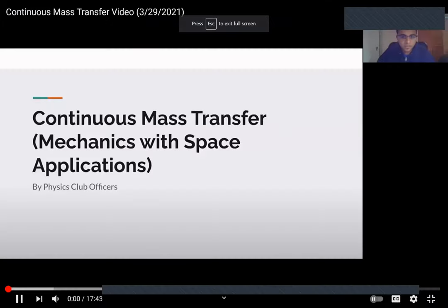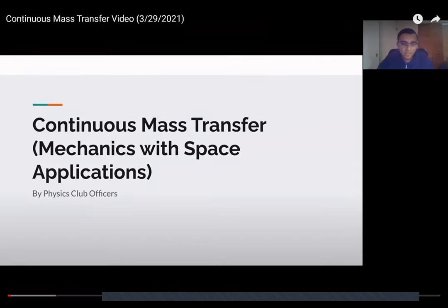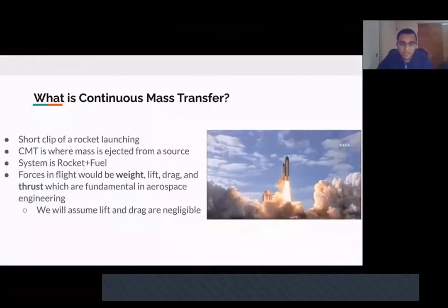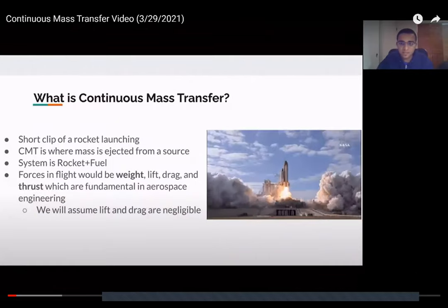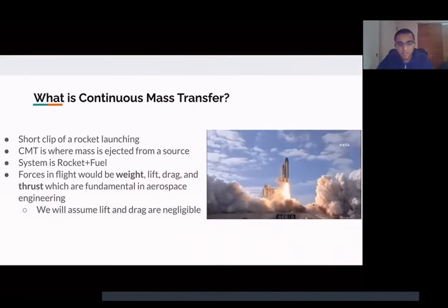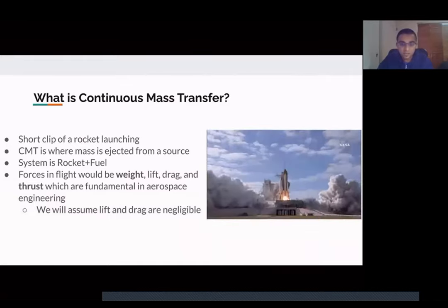Next, Rohan prepared a video on continuous mass transfer. Hello everyone — today we're discussing continuous mass transfer in our lesson on mechanics with space applications. CMT is where mass is being ejected from a source. You can see on the right a rocket ejecting fuel, which causes the force of thrust that counteracts the force of gravity. The other forces in flight are lift and drag, which are negligible for now.